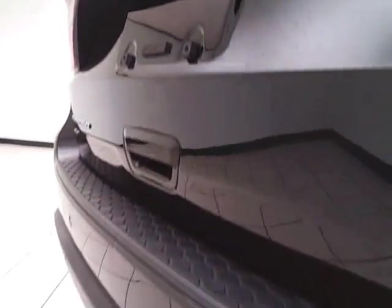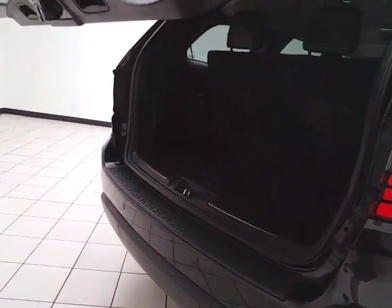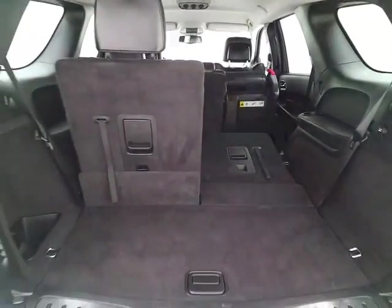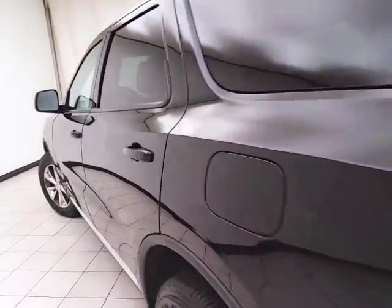Backup camera, along with rear parking sensors for additional safety, and power liftgate for convenience. 50-50 split folding rear seat folds flat easily. Additional underfloor storage. And very clean, as you can see — no dents or dings in the body.